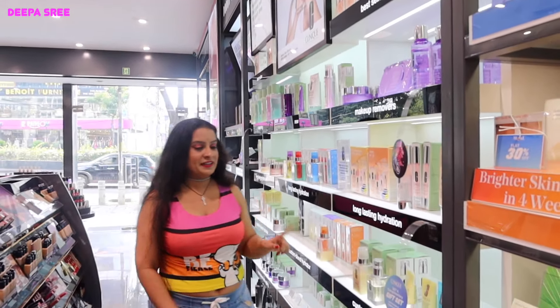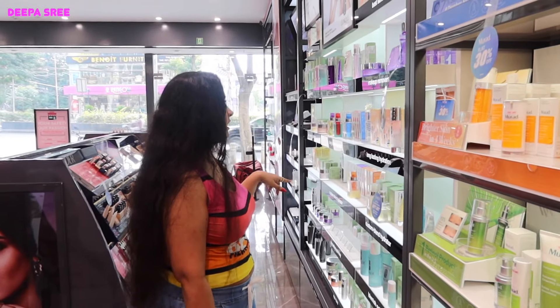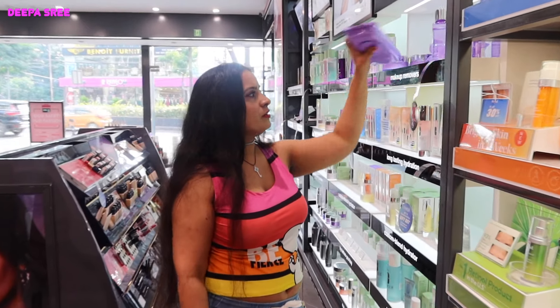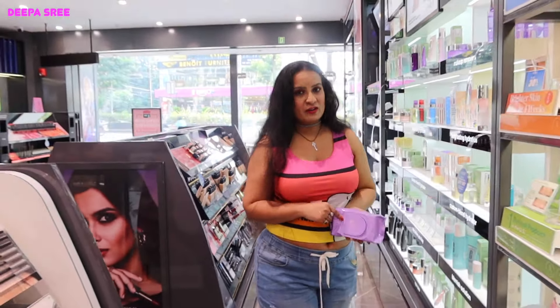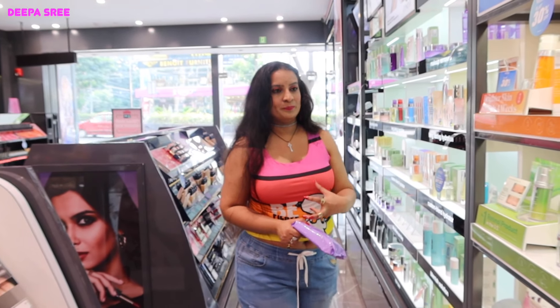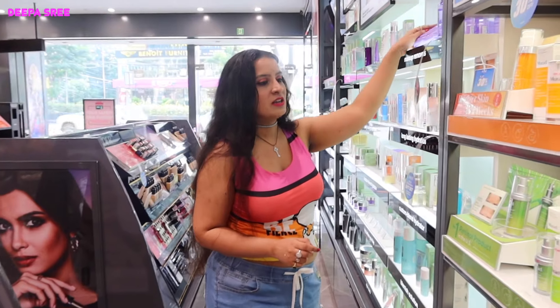I really love Clinique — I love the moisturizer, and I also love the makeup removal wipes. These are very good for your skin; they're very soft on your skin. I suggest you check these out.